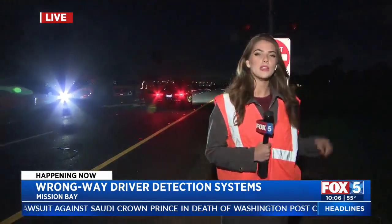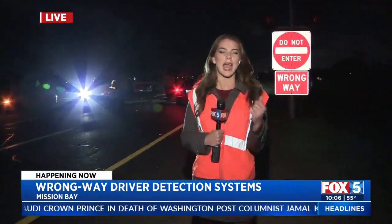So far, only Caltrans will be notified if a driver is heading in the wrong direction — not law enforcement. But they do ask that if you're on the road and you see someone driving the wrong direction, contact CHP immediately. Reporting live from Mission Bay, Sarah Allegra, Fox 5 News.